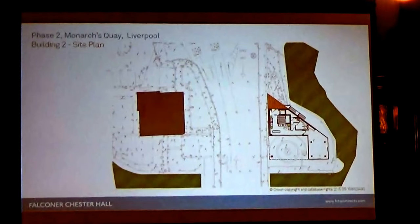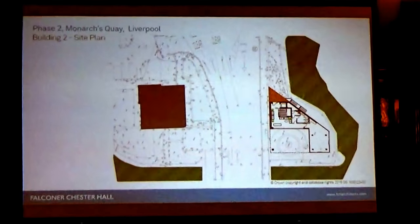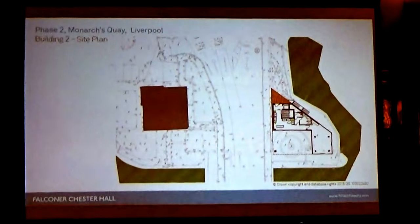This is as you come into the site heading south on Queen's Wharf — that's the proposed commercial building.